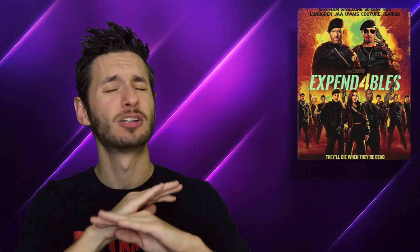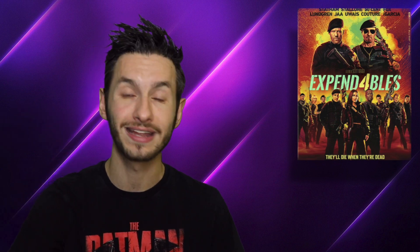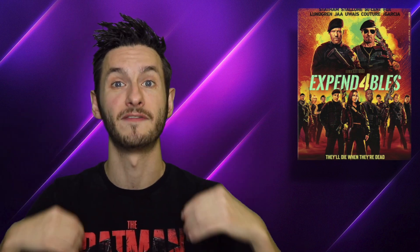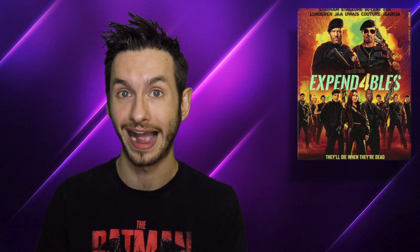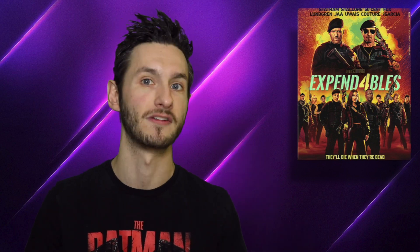All in all, what we have here is a movie with a great cast packed with tons of action, and on top of that, great video quality and great audio quality with some fun featurettes. If you're looking for a movie with a great cast and tons of action, Expendables 4 is going to be a ride especially for you. I hope you enjoyed my 4K review of Expendables 4 — if so, hit that like button, share, and don't forget the subscribe button and notification bell.